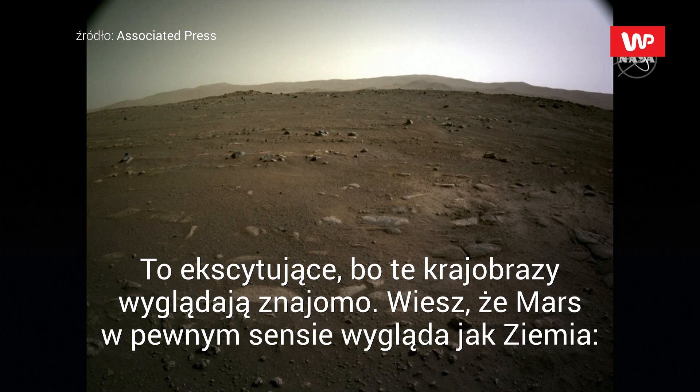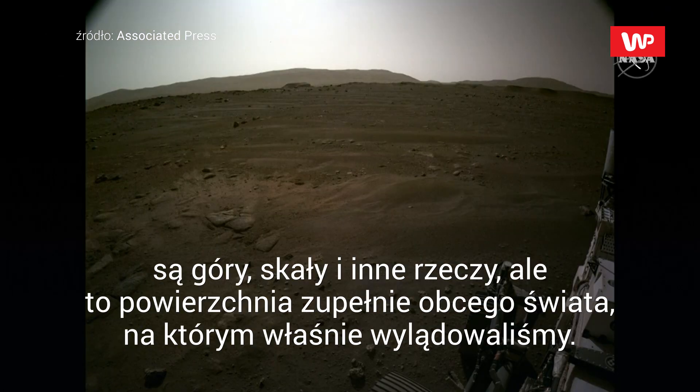These scenes look familiar to us. They look Earth-like in a sense. You see the mountains back there and the rocks and things. It really is the surface of an alien world and we just arrived.